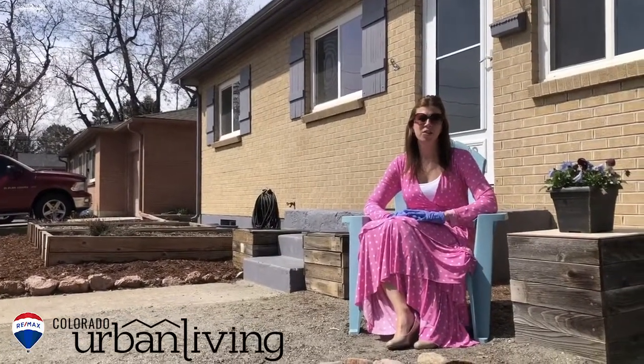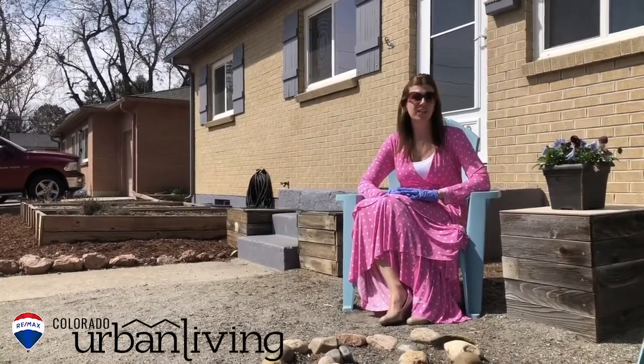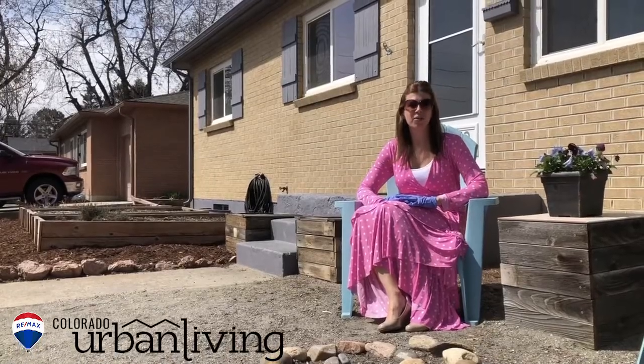And that concludes our tour of 10783 West 69th Place. I hope you enjoyed it. If you have any questions or would like to see it in person, please feel free to call or email us.